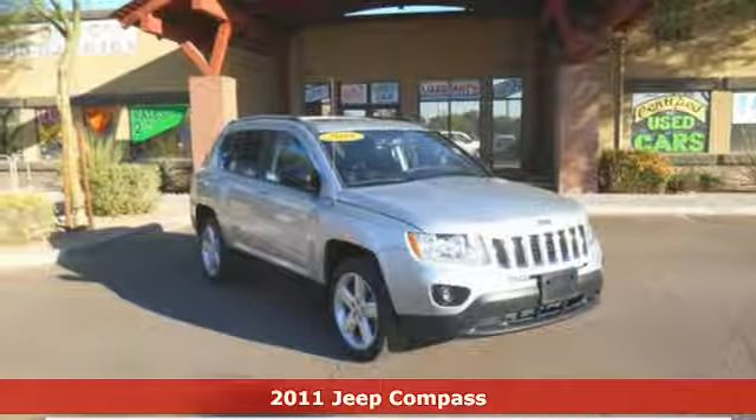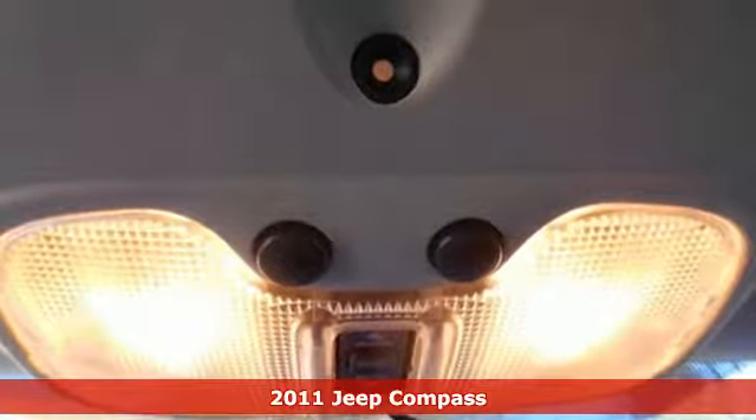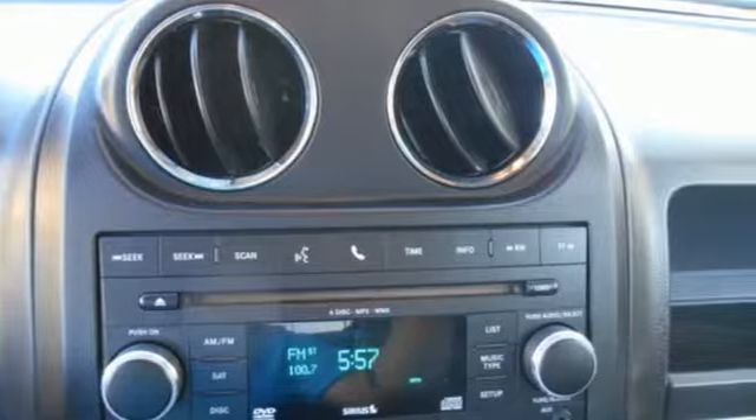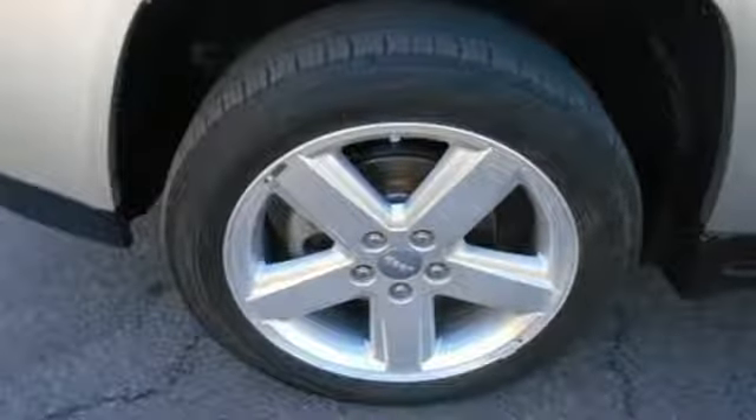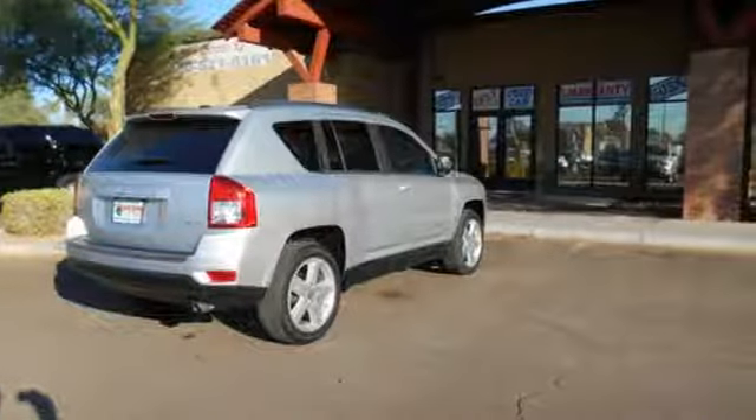It's a 2011 Jeep Compass. This incredible SUV offers distinctive styling, car-like handling, and standard features including a tire pressure monitor, tilt-adjustable steering wheel, driver and passenger whiplash protection, and a premium sound system with MP3 input and a mast antenna.